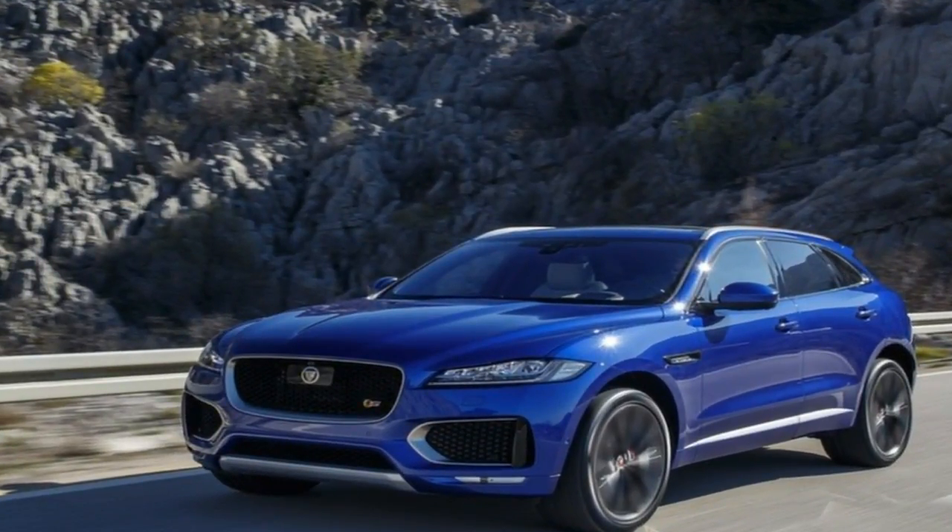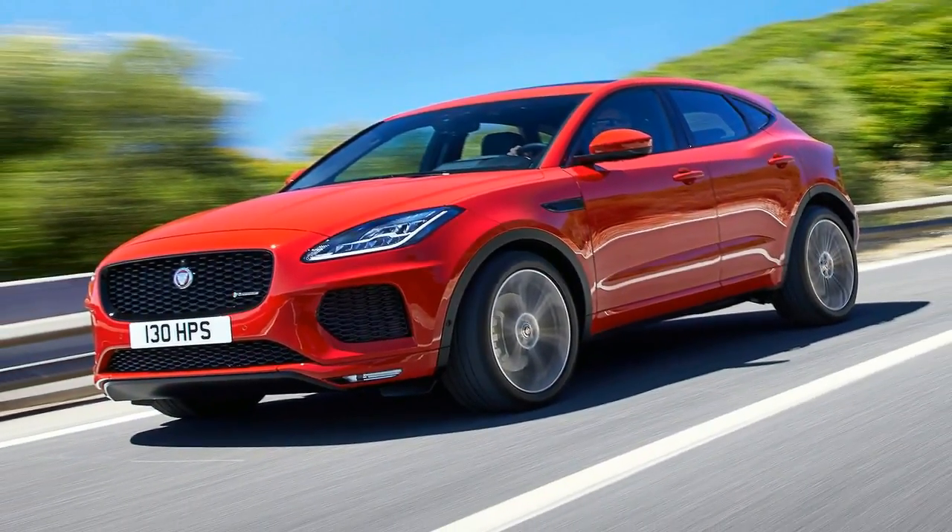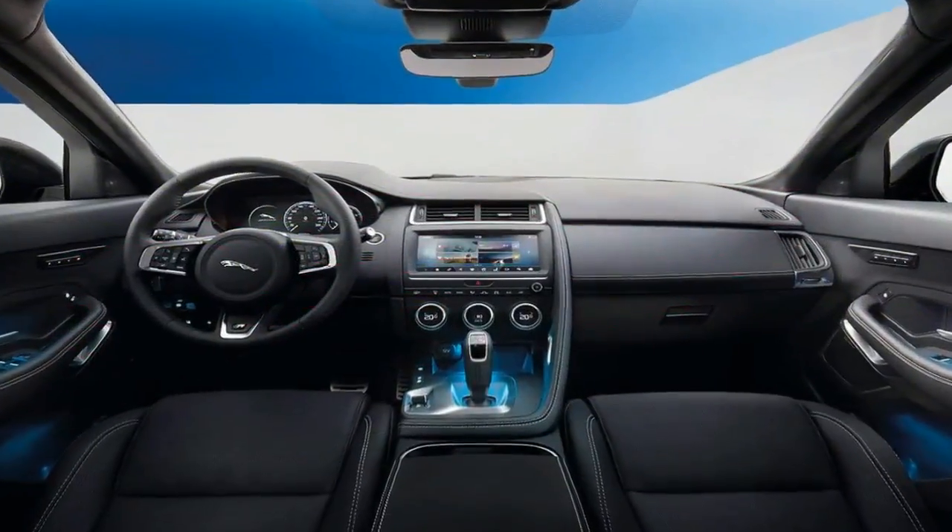Around half a decade ago, Jaguar was selling 60,000 cars a year. Now it reaches that figure with the F-Pace alone, welcoming the E-Pace to the SUV party.